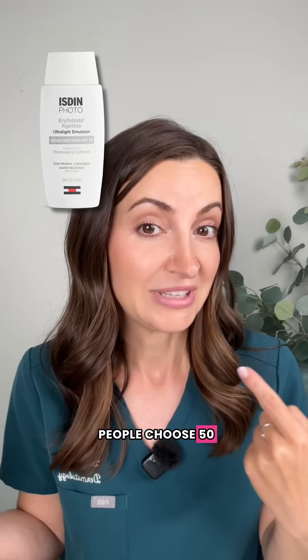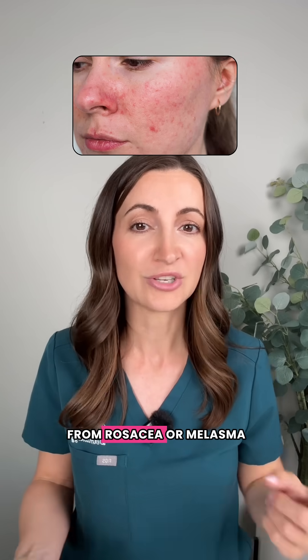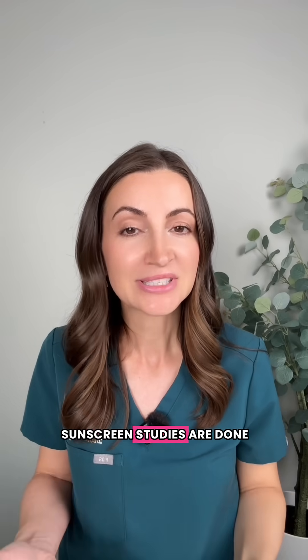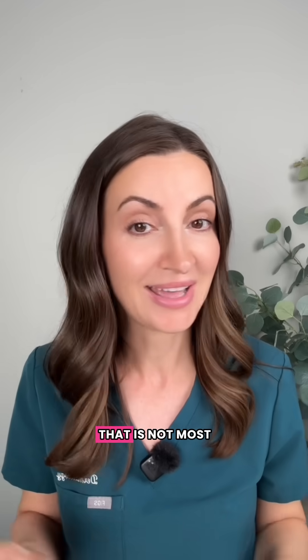So why do some people choose 50? Because sometimes you just want that little extra protection, like if you suffer from rosacea or melasma, or maybe you don't apply enough, or maybe you don't reapply frequently enough. Sunscreen studies are done in a lab in a perfect setting with perfect application — that is not most of us.